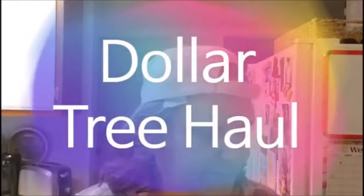Hey everybody, it's Triple G's and I got a Dollar Tree haul. It's a big one, not a huge, huge one, but a big one. So let's start with this first bag.